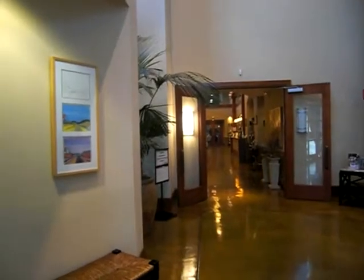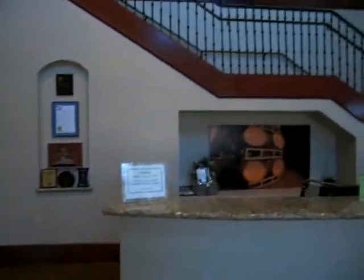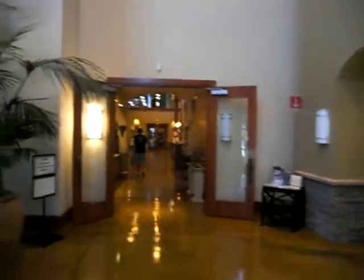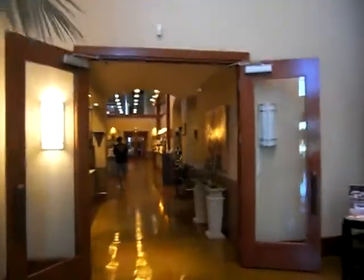We're at the Herzog Winery here in Oxnard. Up there you can go on a wine tour — just an amazing high-tech winery setup they have here. And down there, check it out, is wine tasting.